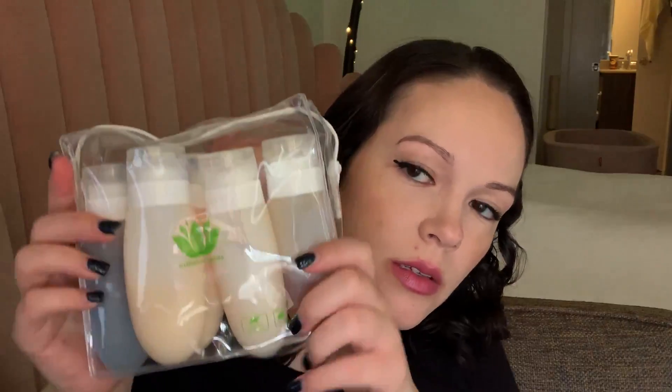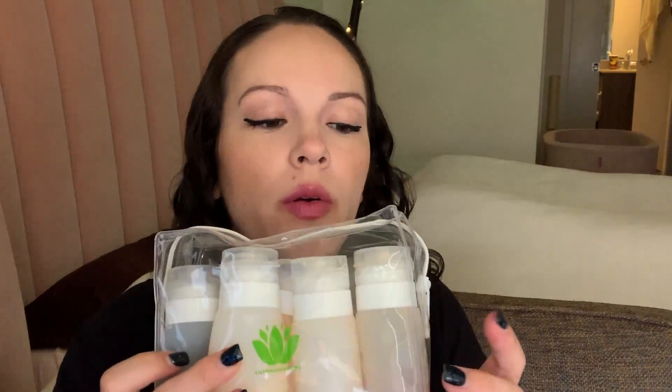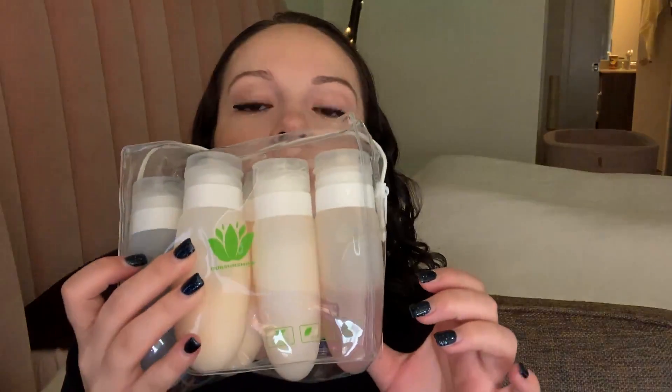I brought some toiletries — refillable three-ounce silicone containers. I've got body wash, conditioner, shampoo, face wash, and lotion for me and Danny. I think that'll be enough, and I also threw in a shampoo and conditioner sample I got in the mail.